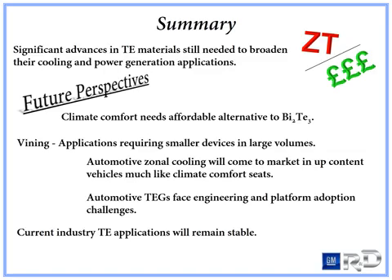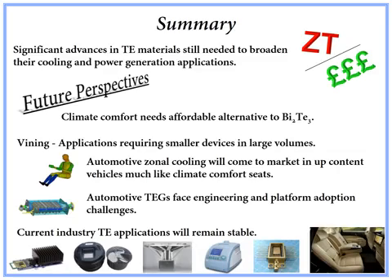Climate comfort applications are currently growing for companies like Marlow and others for things like climate beds, but an affordable alternative to bismuth telluride would improve this growth. It also would expand zonal cooling beyond the up-content automotive application it will soon fill. The current cost of tellurium at 60 British pounds sterling per kilogram is just too high for extreme large volumes. Automotive thermoelectric generators still face engineering and platform adoption challenges. As for the already existing applications of thermoelectric materials in industry, they will remain stable.